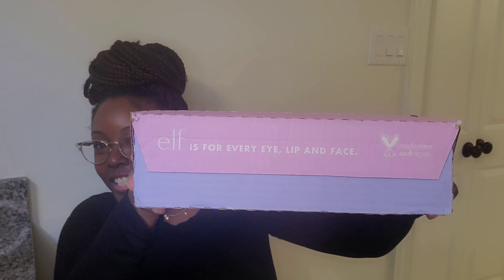Hello, welcome back to my channel. I have today the e.l.f. Cosmetics — not Black Friday, I said it in my last video — the Cyber Monday sale.